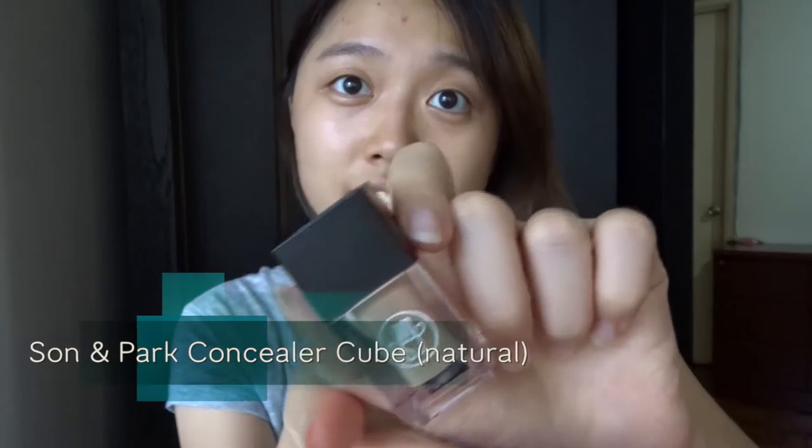The second item is the Son & Park Concealer Cube. It is long-lasting and it doesn't cake on your under-eye area because it is moisturized enough, and also the coverage is pretty good. The applicator looks like this, and I can swatch it on my hand.